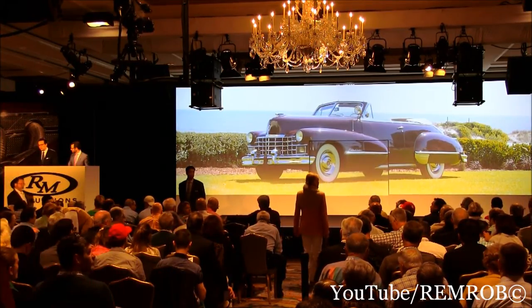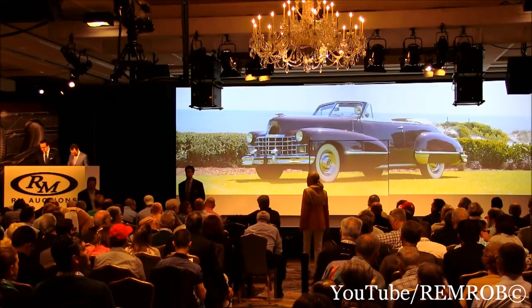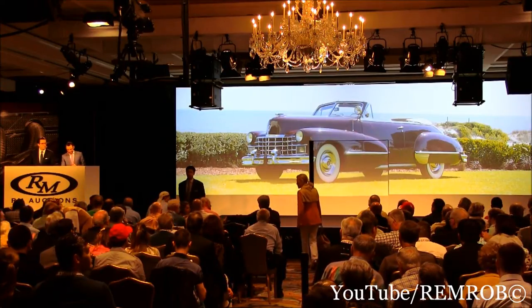This is one of the most popular, modern, and drivable CCCA classics, the '47 Series 62. Thank you, Alan.